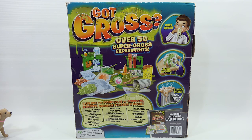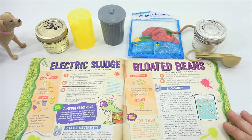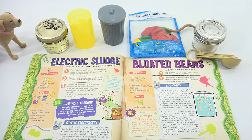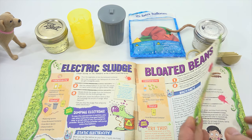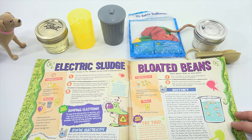I hid that somewhere in the house and tried to get some people — I'll talk about that in the description. All right, Butch. We are on the next three experiments: electric sludge, which is a dance I do every once in a while, bloated beans, and the naked egg.